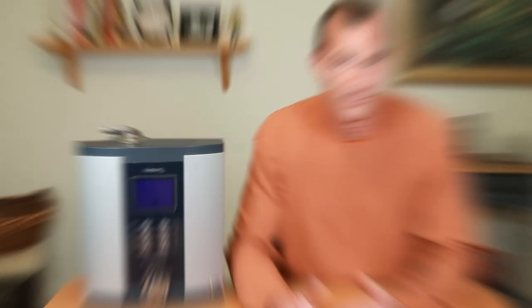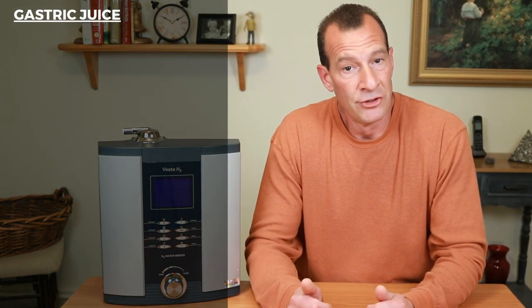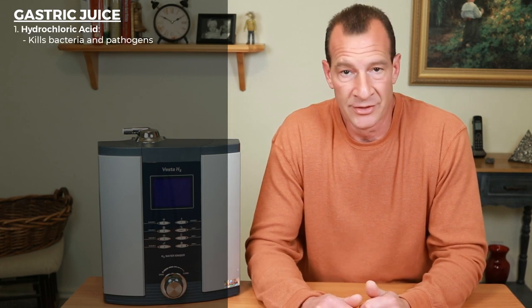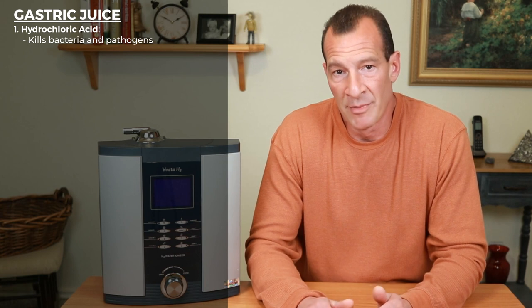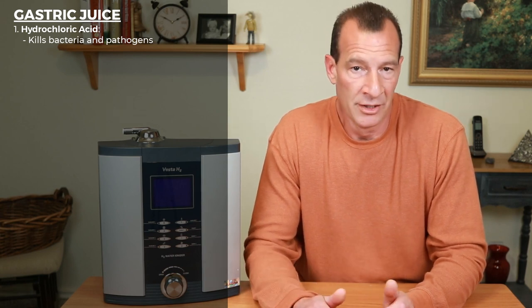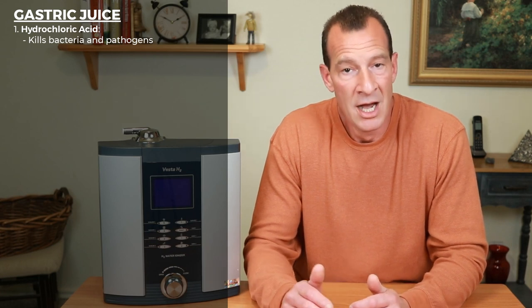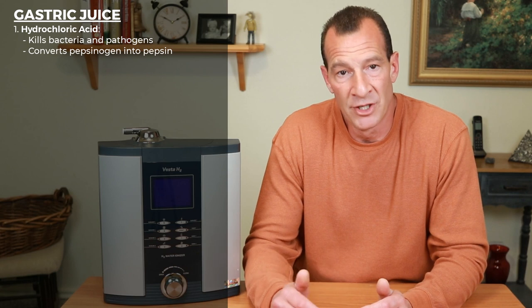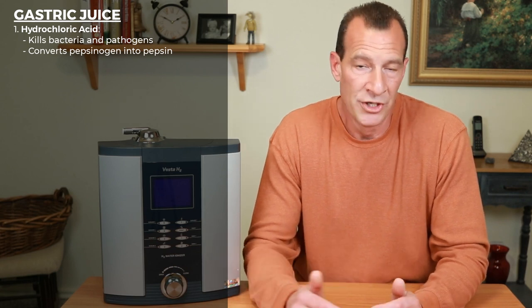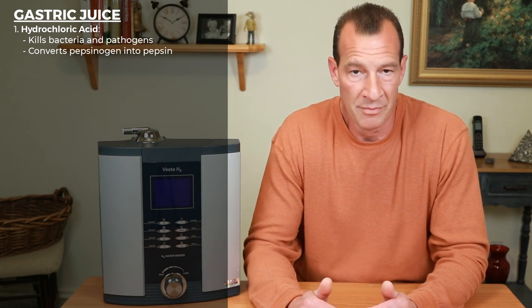Let's take a look at the separate components of gastric juice. We can break it down into roughly eight different categories. First, there's the well-known hydrochloric acid. Hydrochloric acid is secreted by the parietal cells of the stomach and is responsible for killing bacteria, viruses, and other pathogens that may be found in your food. Hydrochloric acid is also responsible for breaking down the enzyme pepsinogen into pepsin, which helps to break up proteins into smaller, more easily digested molecules.